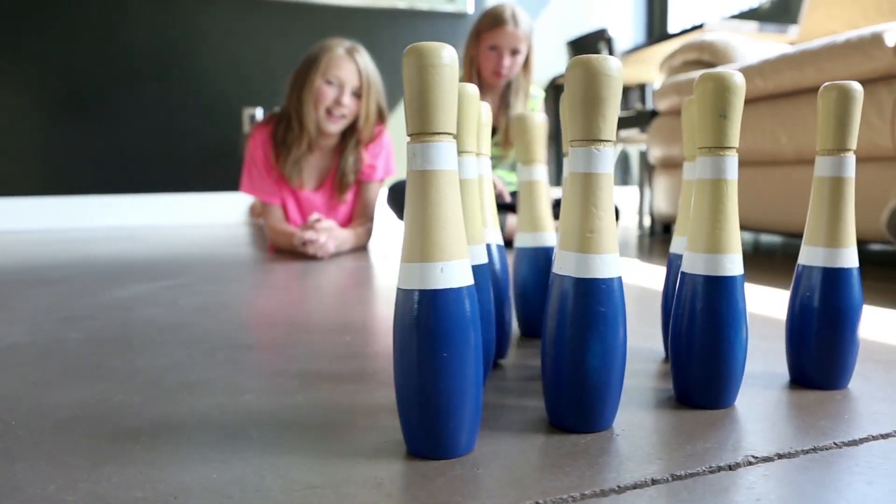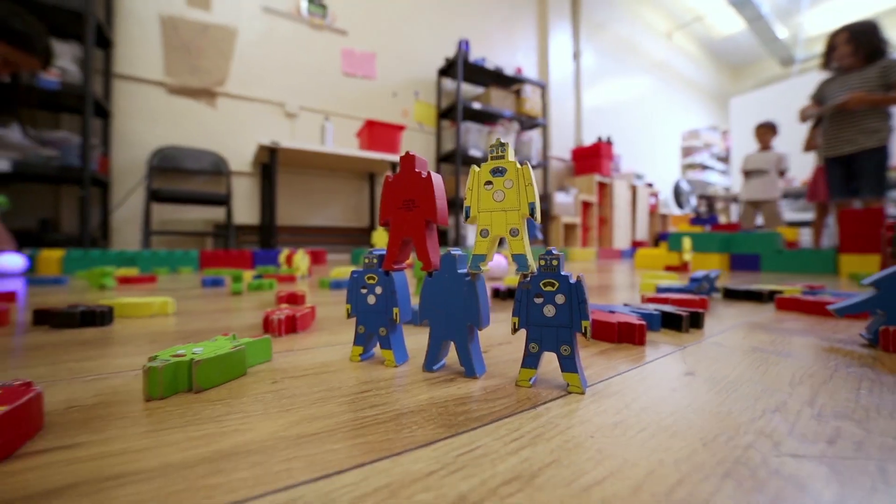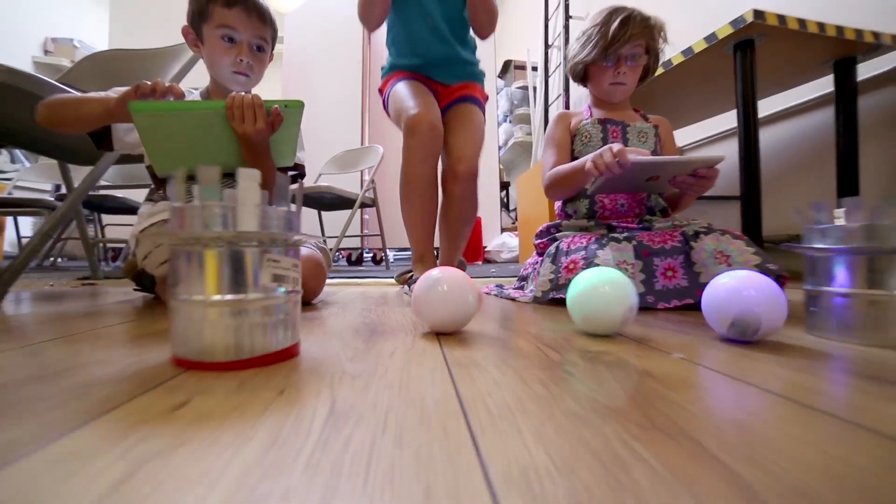Powered with a new engine, Sphero 2.0 can roll at speeds up to 7 feet per second — twice as fast as the original Sphero.